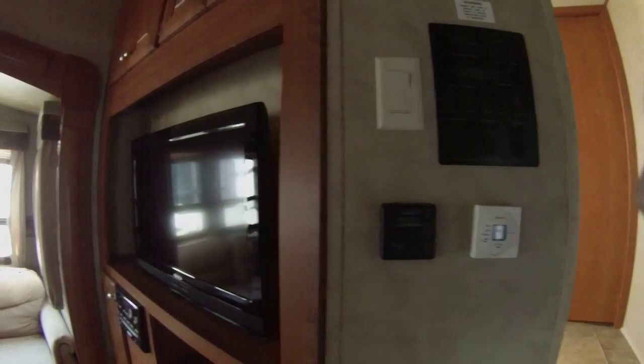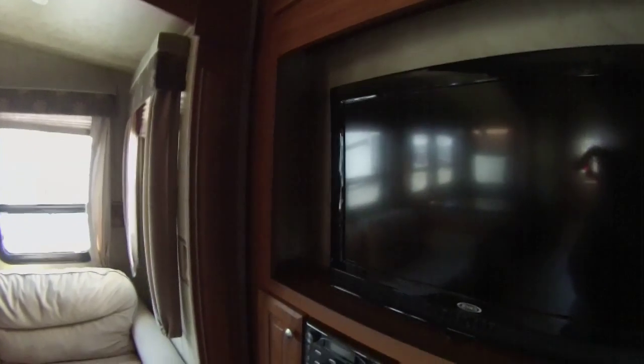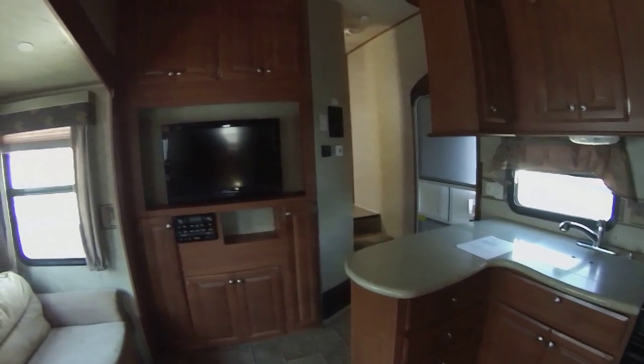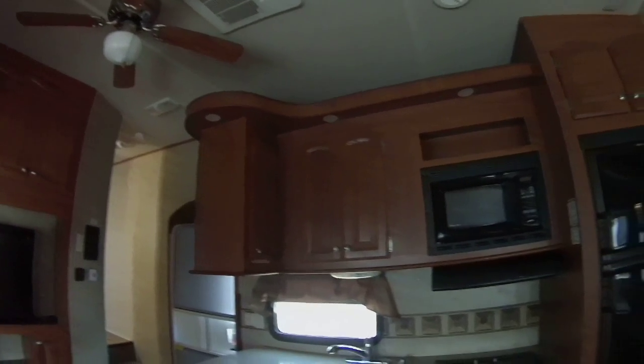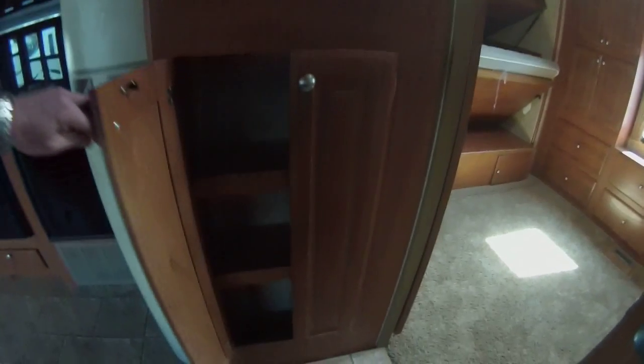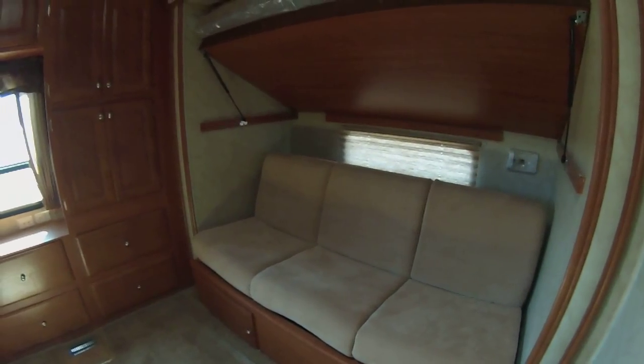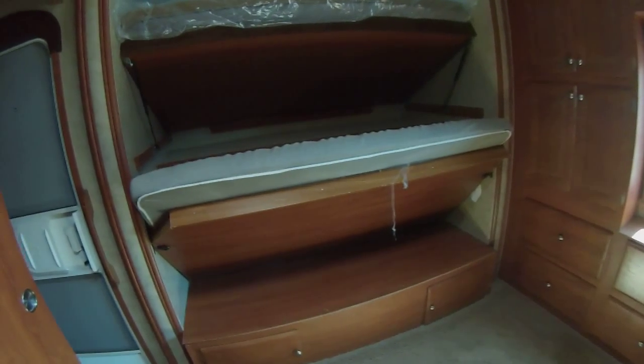It has a simple vac system, eight cubic foot refrigerator, solid surface countertops, a sealant fan, and a max air fan. There's a nice size pantry with a glass inlaid door. Then you have your bunks — the couch folds down and the bunk folds up.